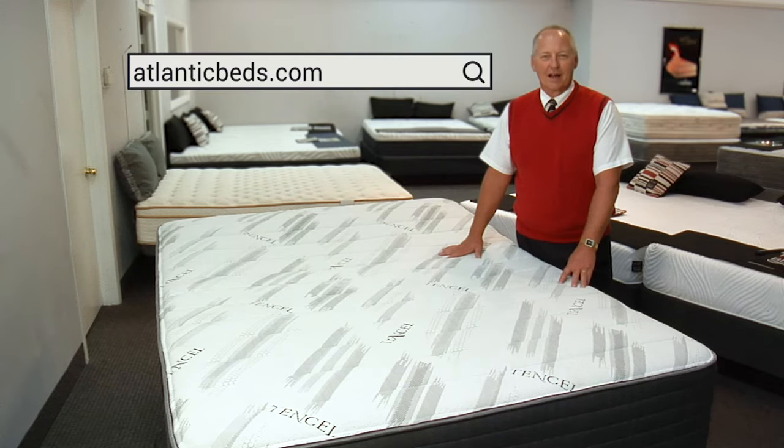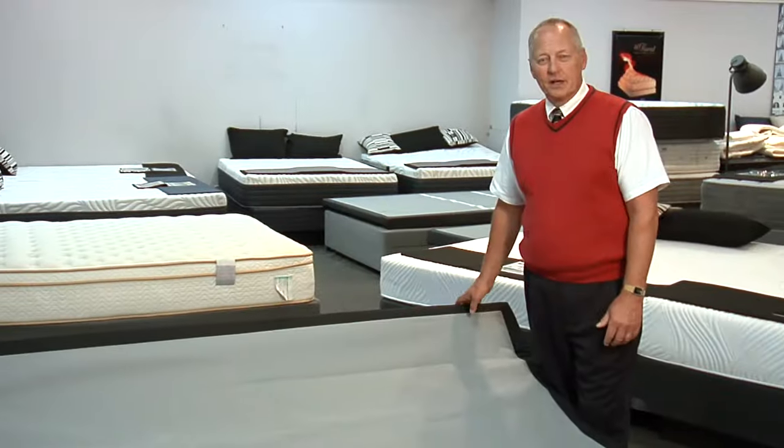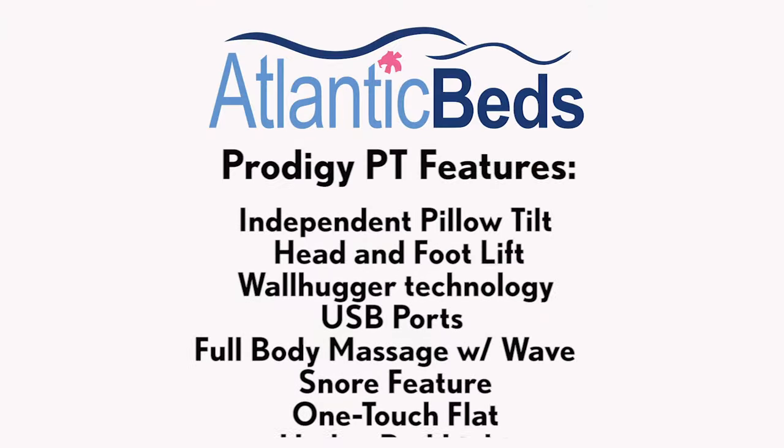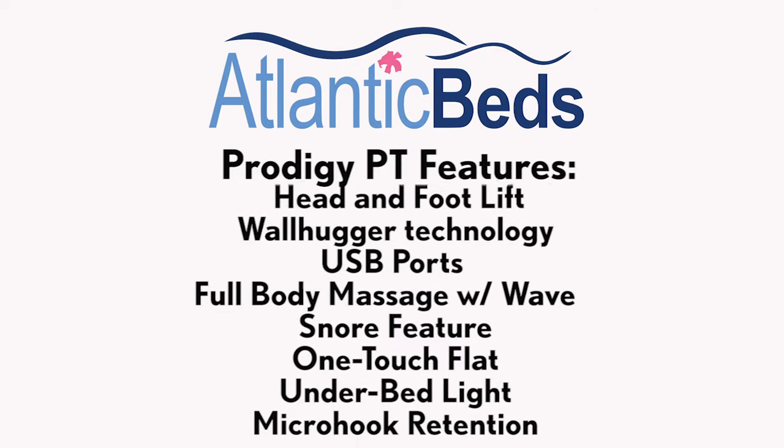Welcome to AtlanticBeds.com. We're really excited about our new base, the Prodigy PT. It's the upgraded version of the Prodigy 2.0.